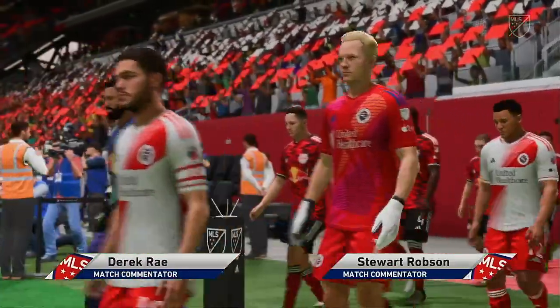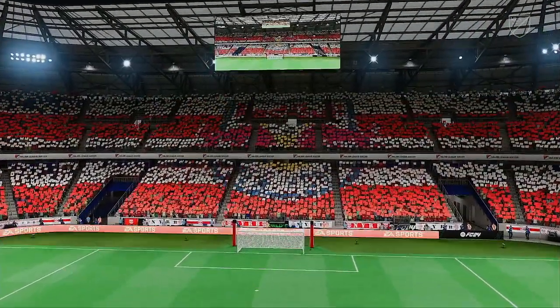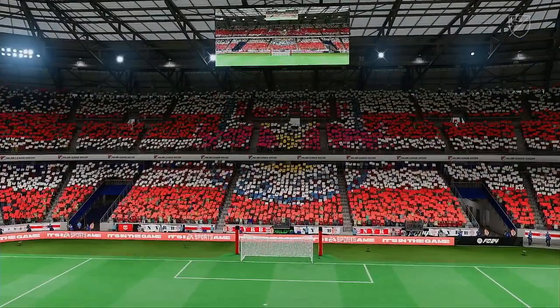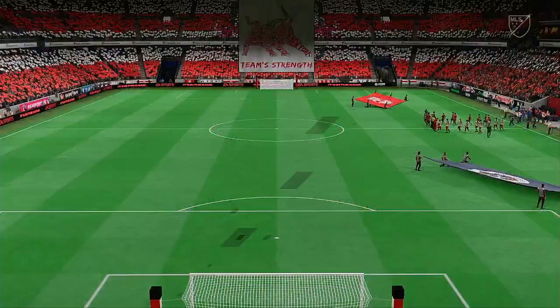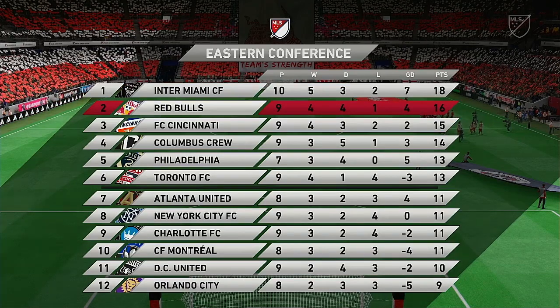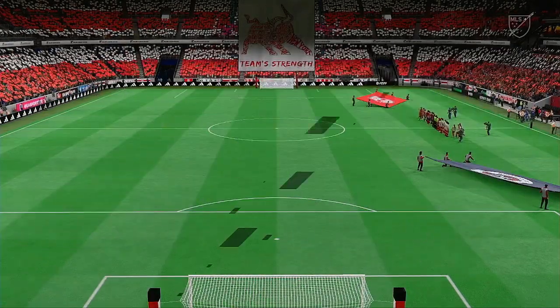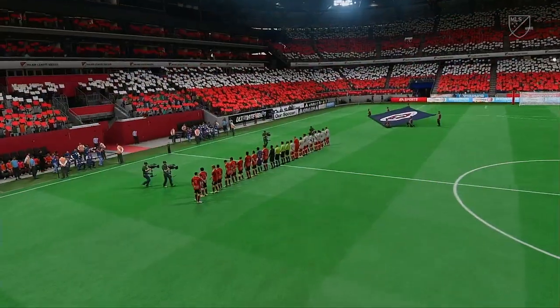The New England Revolution. Which of these teams has the right attitude today is the big question.